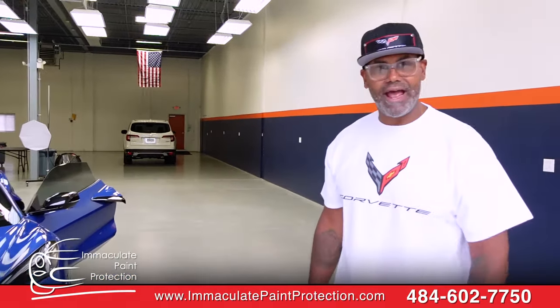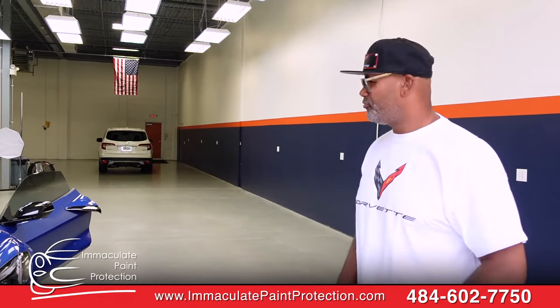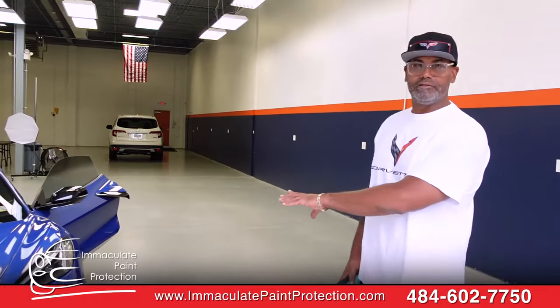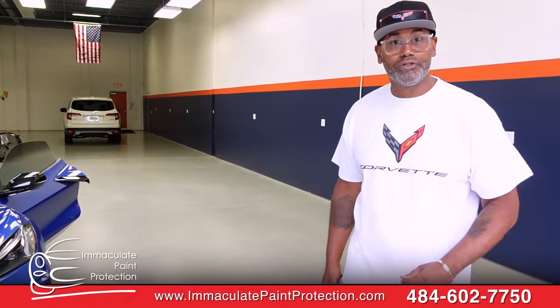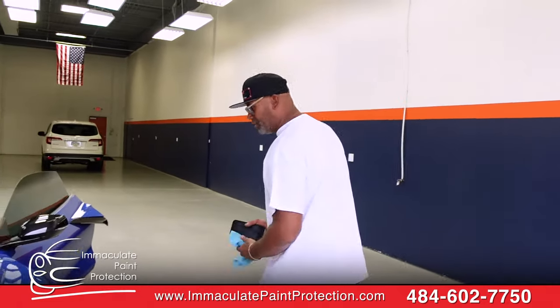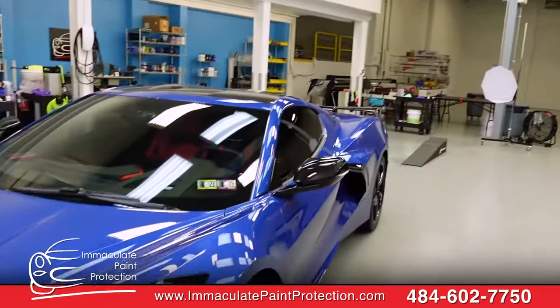I have wrapped every car I've had. I was usually using Expel for the PPF. And I have to say that the product you're using, Suntec Reaction, is amazing. Totally amazing. Look at the shine to it — the shine, everything.